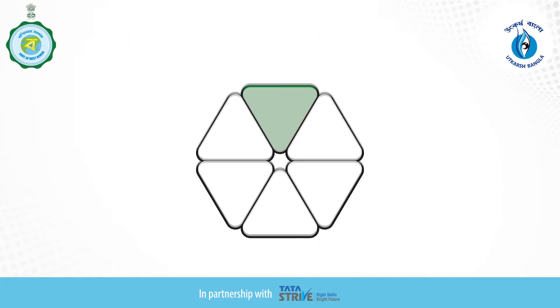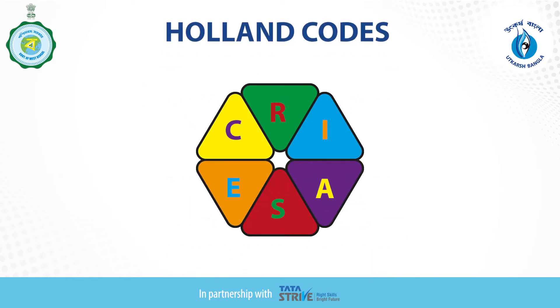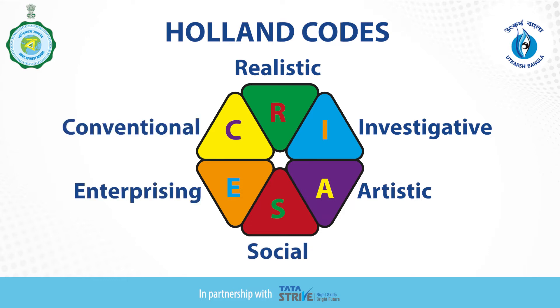According to him there are six personality types, also called Holland Codes. They are realistic, investigative, artistic, social, enterprising, and conventional.